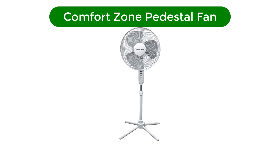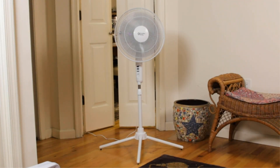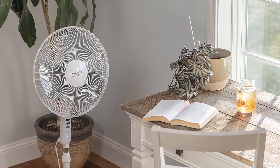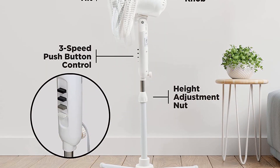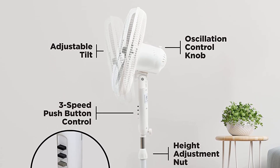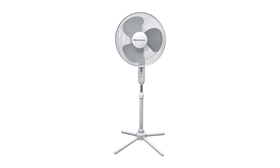Number 5. Our fifth best pick is the Comfort Zone Pedestal Fan. If you're on a tight budget and looking for a good deal for the price, this pedestal fan from Comfort Zone is a good choice. It comes with 90-degree oscillating capability with 16-inch blades that produce airflow enough to cool down a small to medium size room. There's no remote control provided, but you can adjust the height and tilt controls, which is great considering the price. There are three speed controls, and surprisingly, the fan operates at low noise levels. It's super easy to install as the base comes completely pre-assembled.